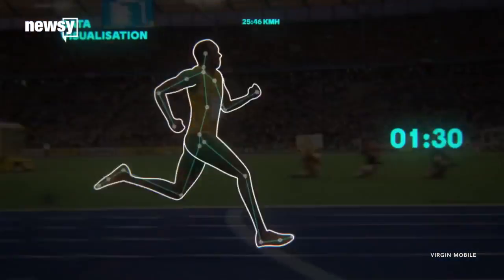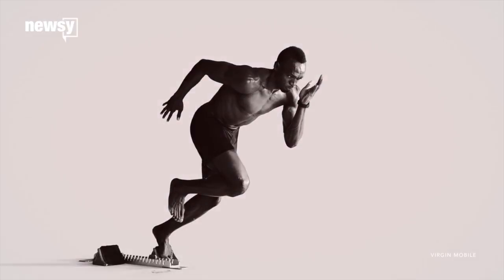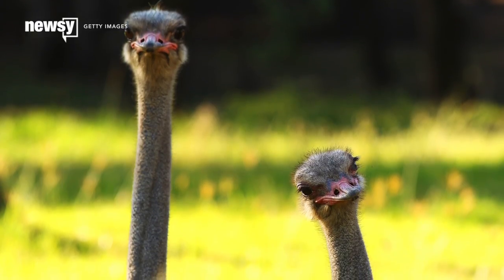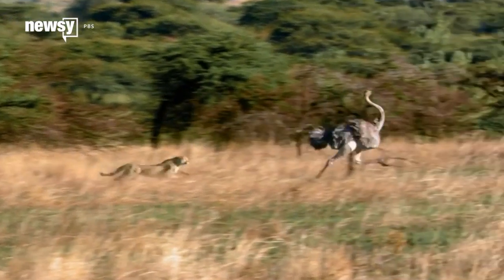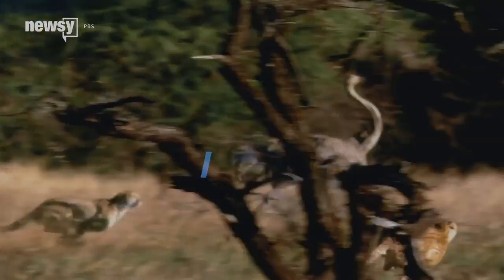Compare that to Bolt's top speed of about 27 miles per hour — that's almost but not quite enough to keep up with ostriches. Long springy legs can propel the birds forward at 43 miles per hour, making them the fastest runners on two legs. For Newsy, I'm Eugene Daniels.